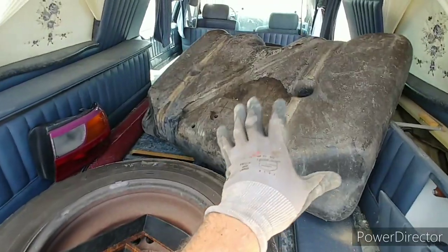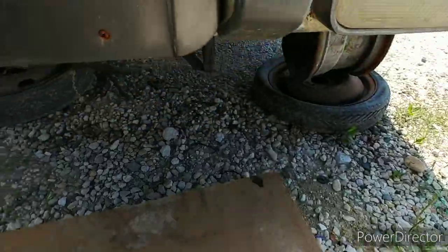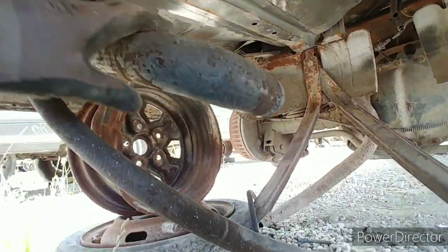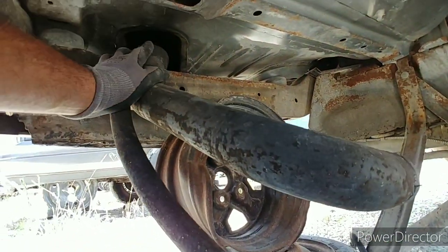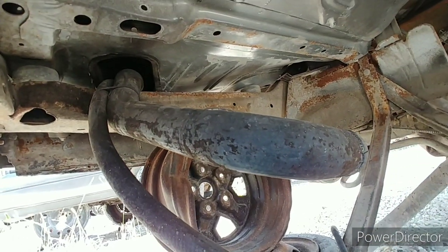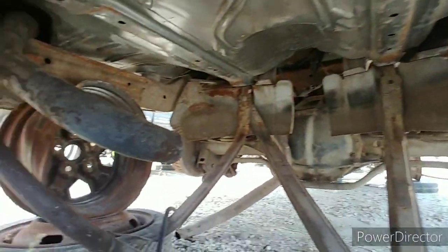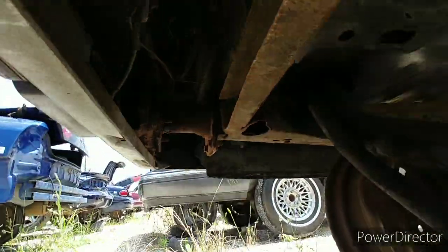What I thought was interesting is that tank is for a sedan, and I was thinking this would have been like for a wagon because it's so freaking big, and the filler neck is on the driver's side. I thought for a second, could I use this for a wagon? But not really, because they have this going through the actual body — I wouldn't want to do all that. I'll just look for one off of a wagon. It's pretty crusty anyway.